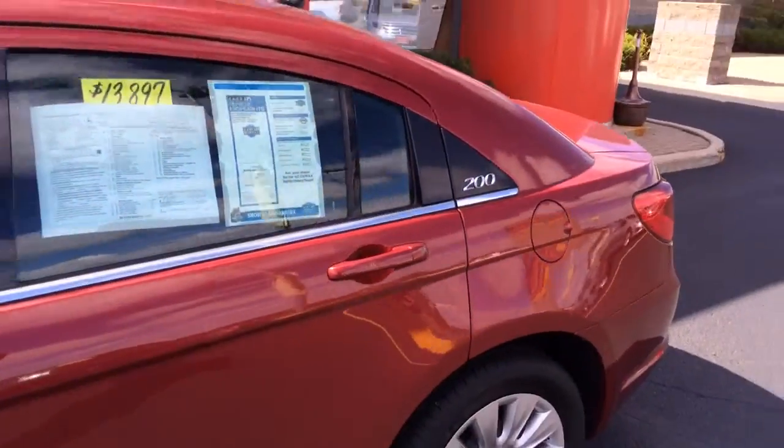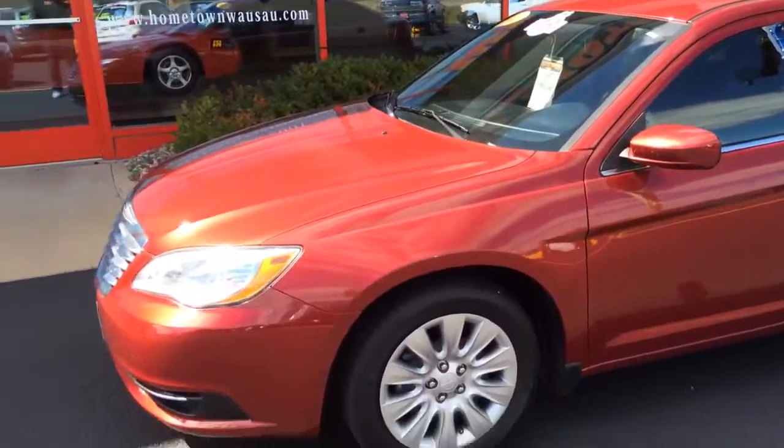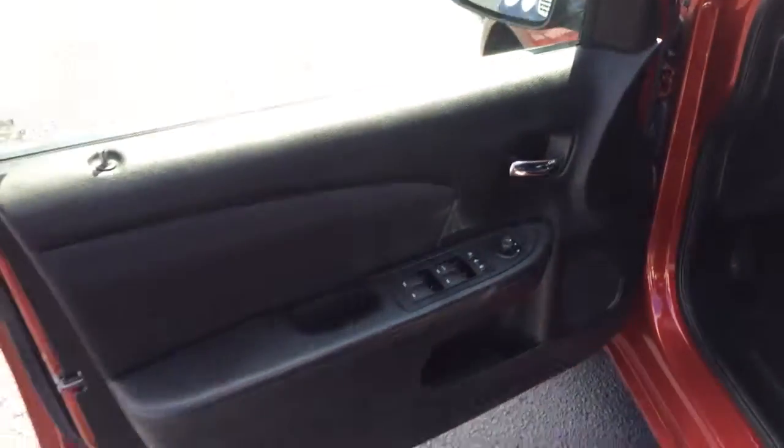28,000 miles. LX model, 4 cylinder, automatic transmission. Factory bumper to bumper warranty as well as factory powertrain warranty.